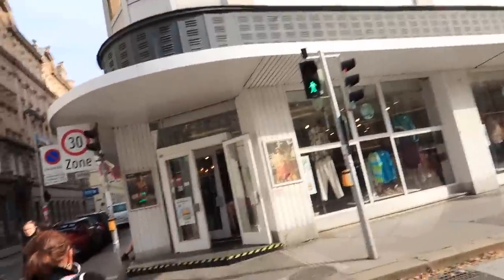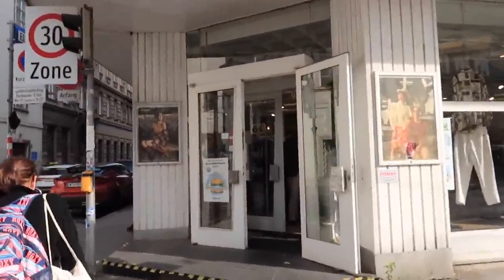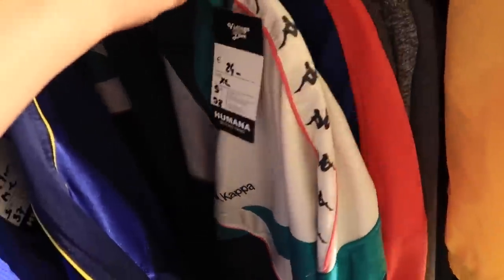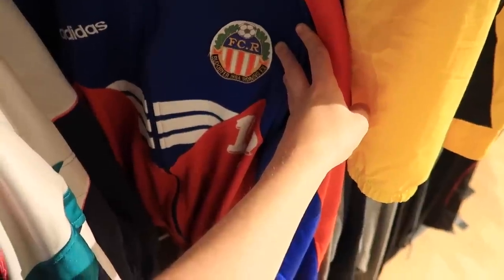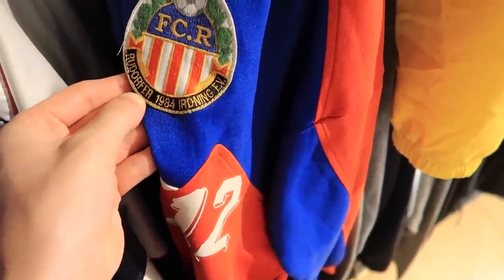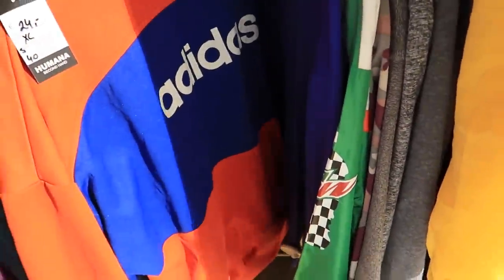Walking towards the final stop — it's another Humana. Some of the others are either closed today or really spaced out, so we're going to give this a last chance saloon. There's a Kappa jacket — I thought it might have been better. What is that — FCR? Rude for something, I guess it's like a Sunday league team. So once again a bust in there, but I've still got two days here — something crazy might change.